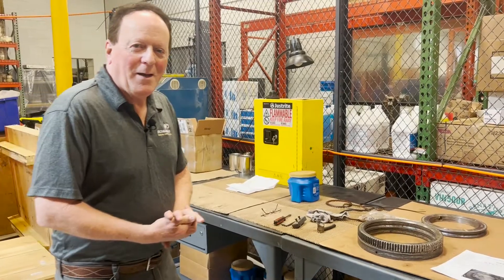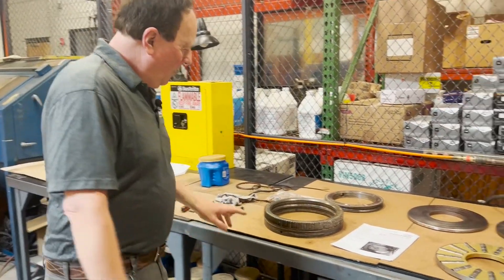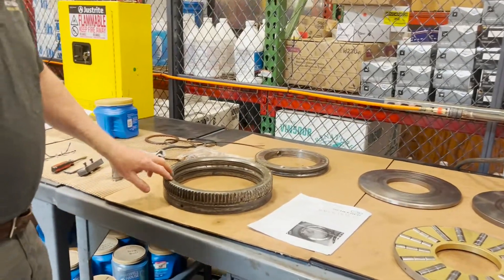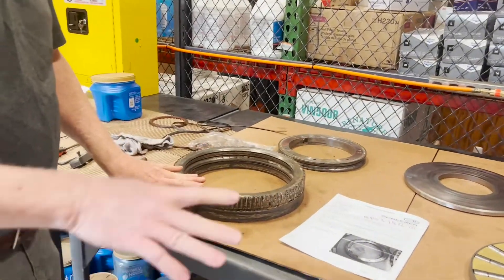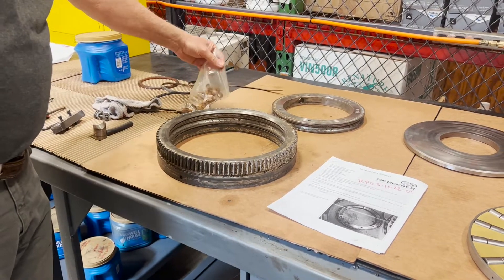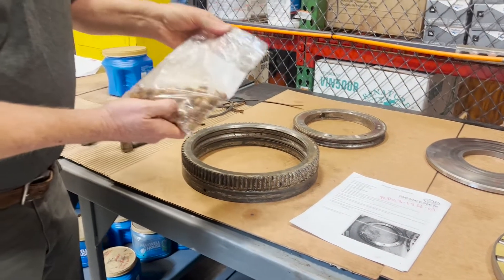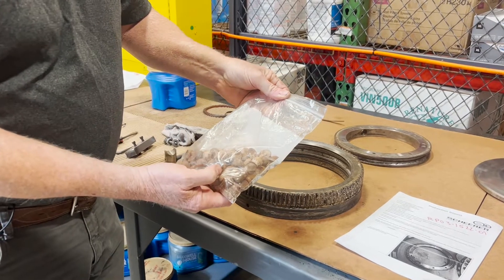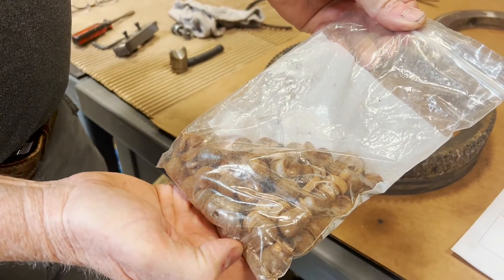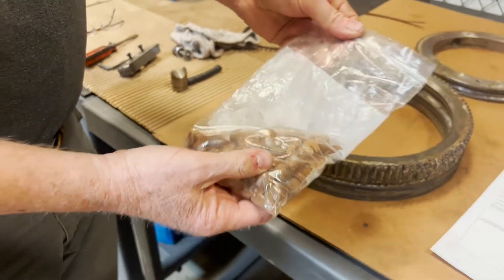What we have today is a bearing that came in from Canada for food processing. It's been repaired before. So we soak it in our cleaning tank, which we'll show you. We disassemble it and label all the components. And as you can see — rust, which destroyed the bearing. Those are the spacers and the balls, and we keep everything separate.